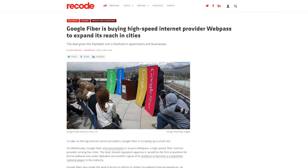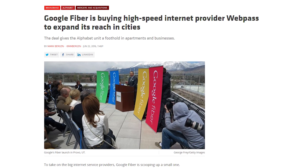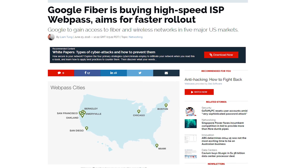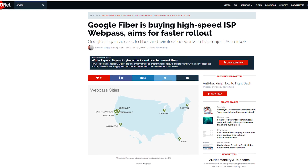Google Fiber has signed a deal to acquire a high-speed wireless internet service provider named Webpass. Webpass mostly provides services for residential apartment buildings and businesses, including HBO Films, Mozilla, Lyft, WordPress and more. By acquiring Webpass, Google hopes to accelerate the deployment of super-fast internet connections for customers across the states.